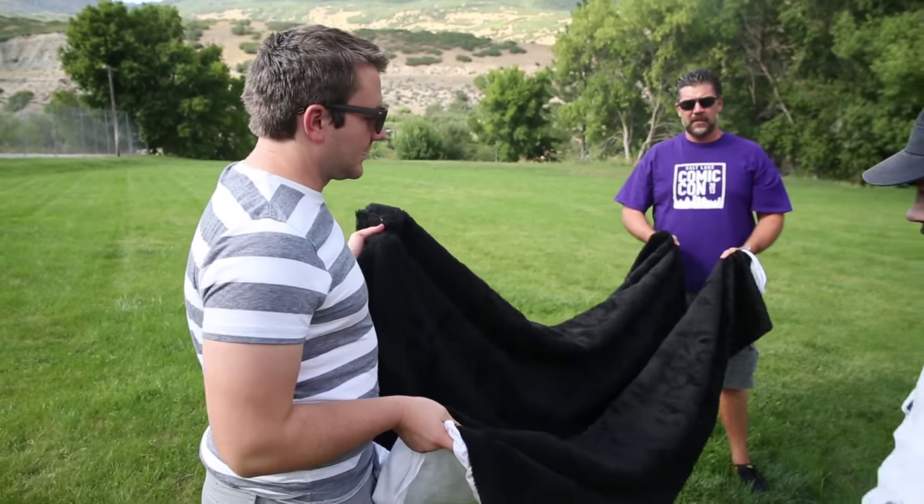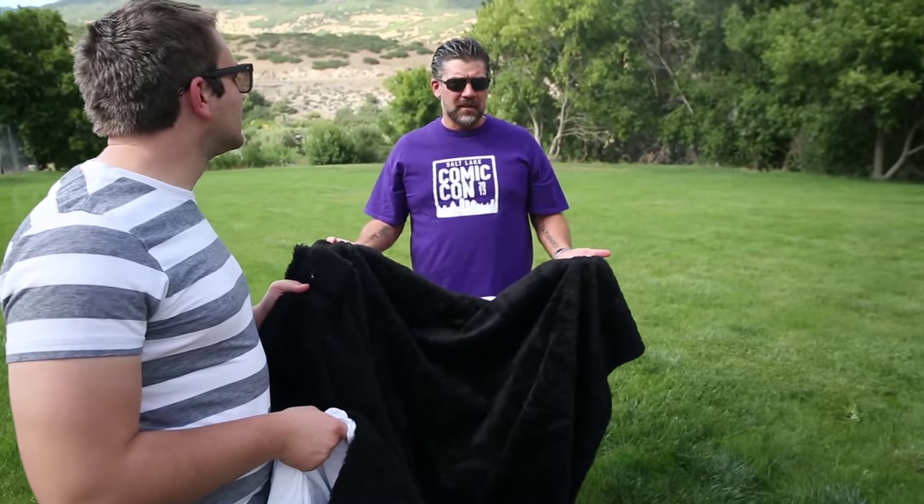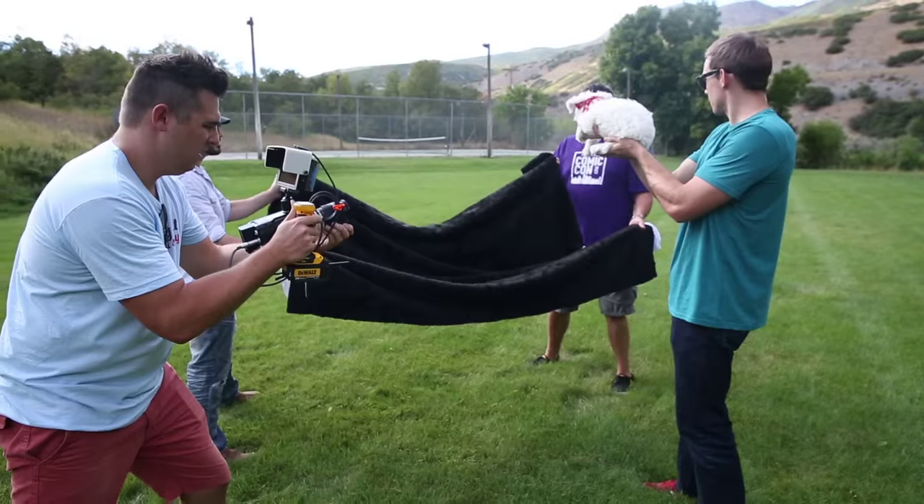How soft is that blanket? It's really soft. It's a wool blanket — it's actually my baby blanket. That's his baby blanket from when I was a baby. Feel it, you can feel it. It's never been washed.